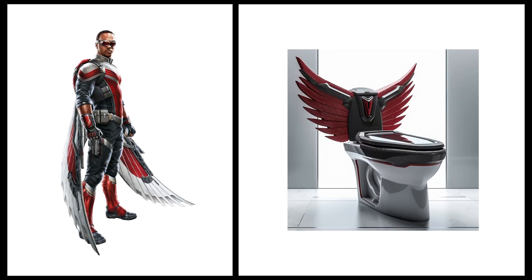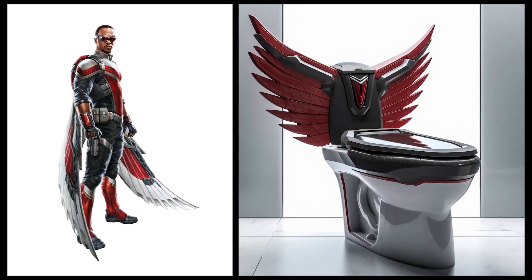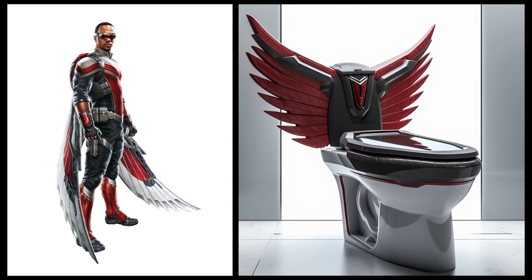Falcon — this toilet has a stylish design with red and gray colors. It is also equipped with wing-shaped accents.